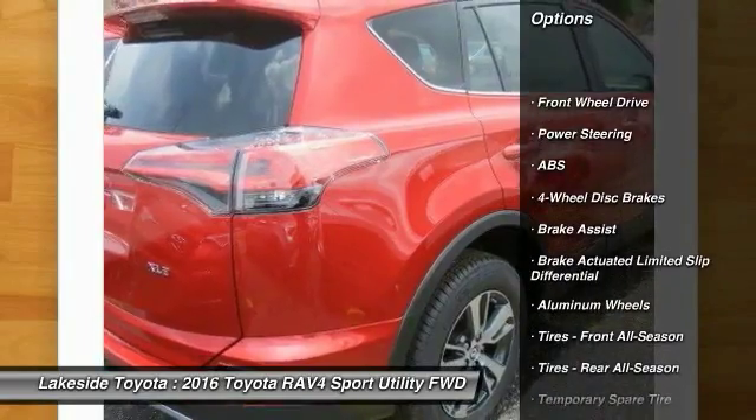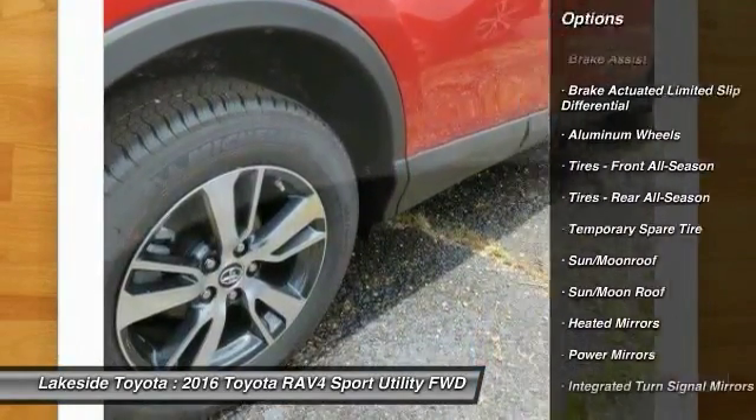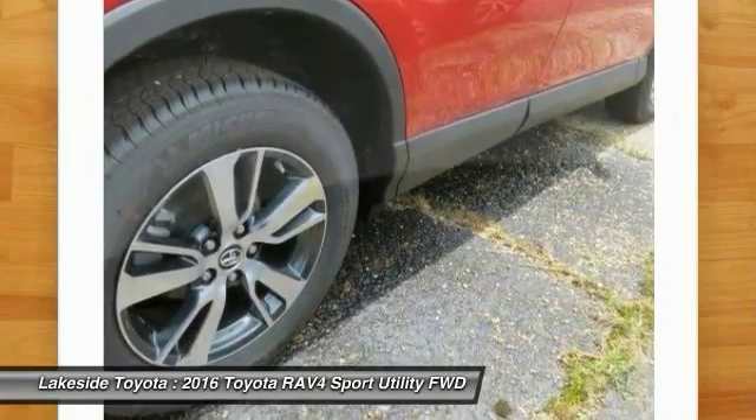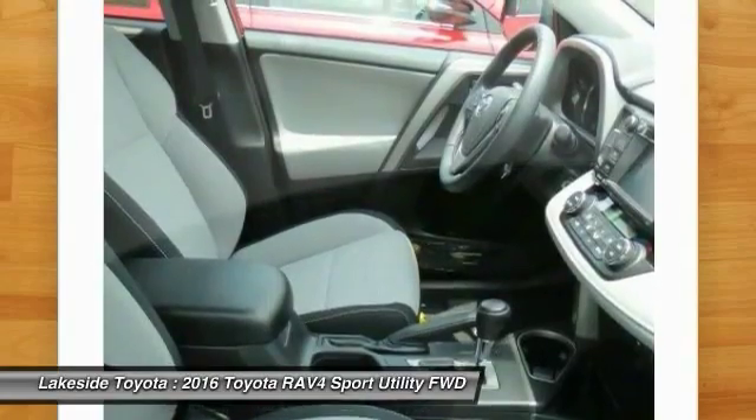Keyless entry, traction control, stability control, steering wheel audio controls, back-up camera, anti-lock braking system, power liftgate, leather wrapped steering wheel, moonroof, Bluetooth.